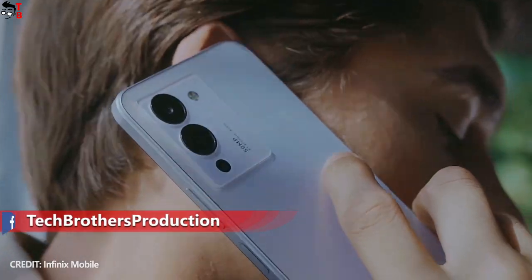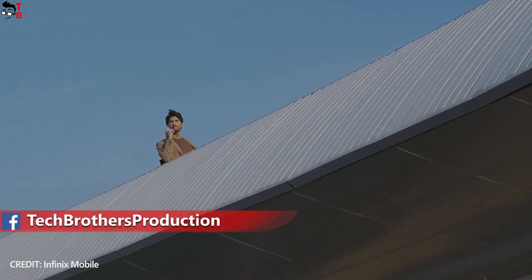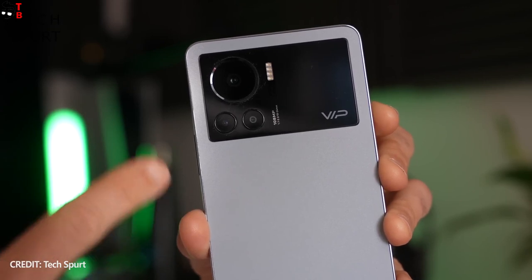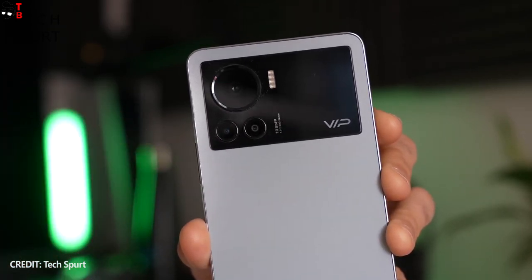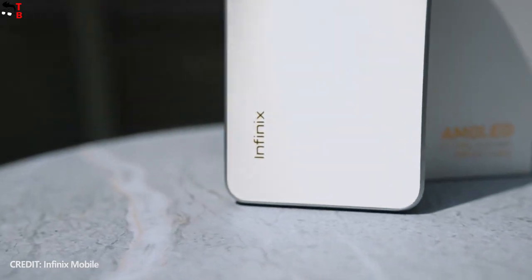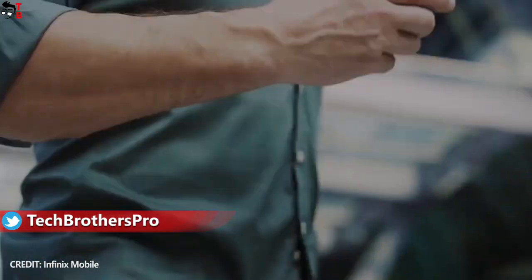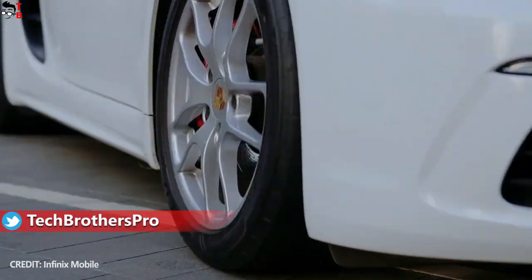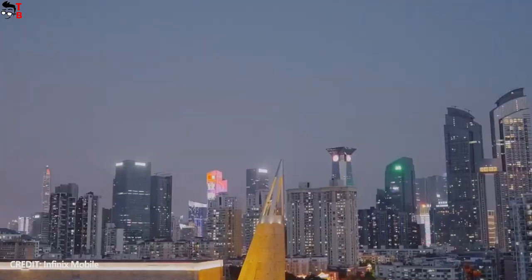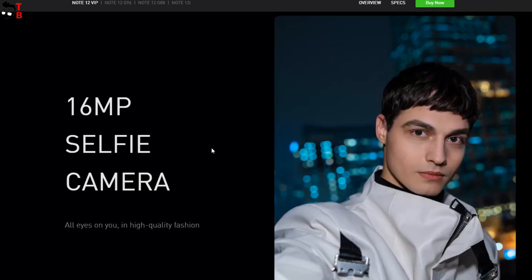Talking about cameras of the new phones, Infinix Note 12i, 12 and 12 Turbo have a 50MP triple camera, while Infinix Note 12 VIP comes with a 108MP triple camera. There is very little information about the second and third sensors of Note 12i, 12 and 12 Turbo, so I cannot tell you if they are wide-angle cameras or not. However, we know that Infinix Note 12 VIP has a depth and wide-angle camera on the rear panel. On the front panel, Infinix Note 12i has an 8MP selfie camera, while the other three phones come with a 16MP camera.